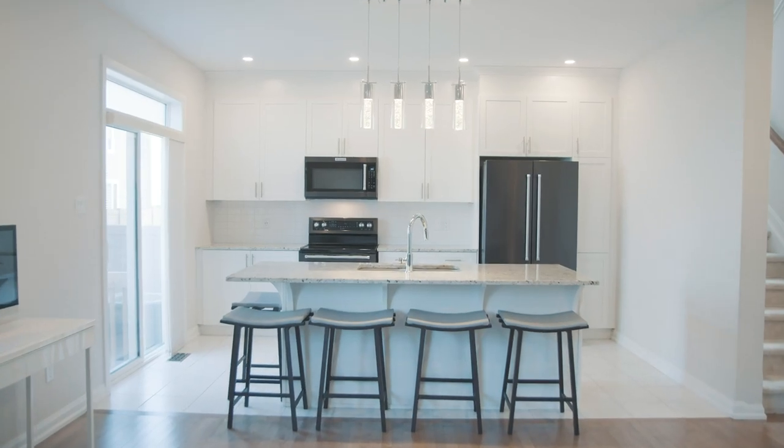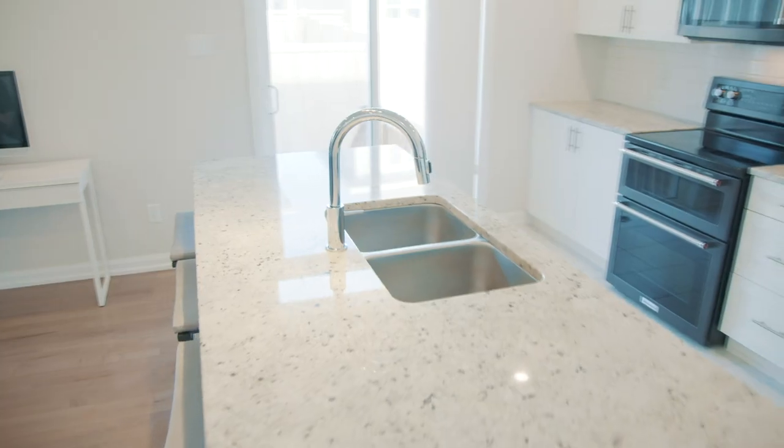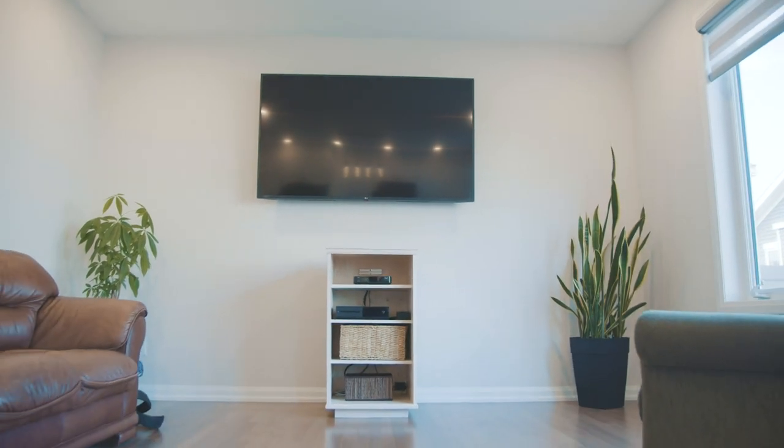Welcome to the kitchen — the crown jewel of this home. It features a large eight-foot island with granite countertops, double sink, soft-close drawers, and an induction oven. It's an amazing spot to hang out with friends and family, especially on a game night.